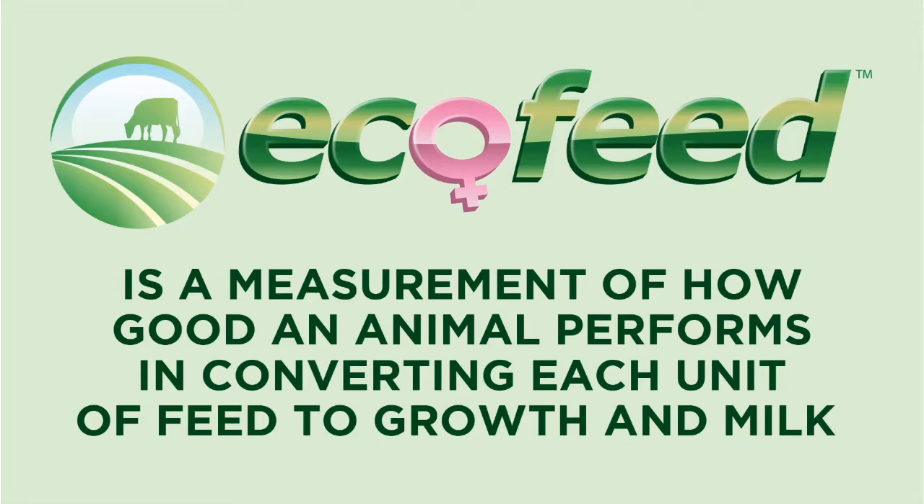The ecofeed system works by finding the average daily gain of a heifer. Say on average she's gaining 2.1 pounds per day. Does she eat 10 pounds of feed more than contemporaries to get to that 2.1 pounds? Does she eat 10 pounds less and still maintain the 2.1 pounds per day? Our system has the ability to measure heifers by the percent over or under the average that they eat, and what percent they gain. We're trying to identify heifers that reach the target average daily gain while eating less than their contemporary values.